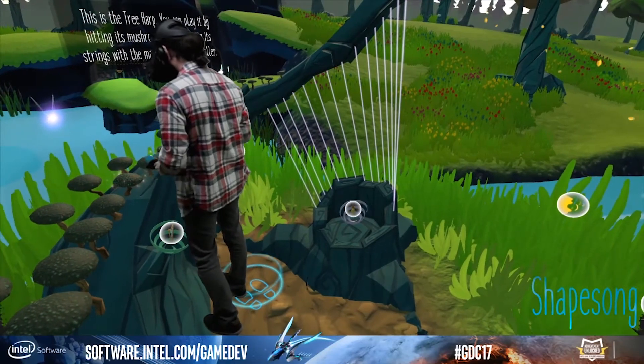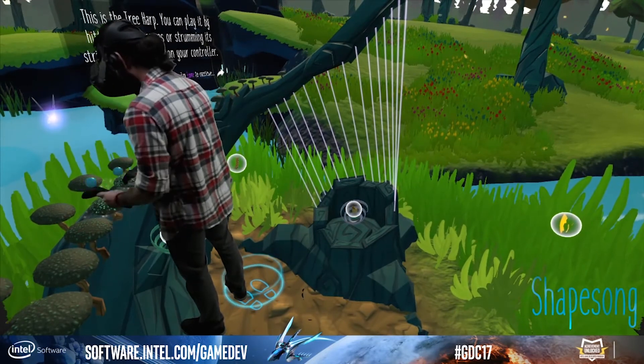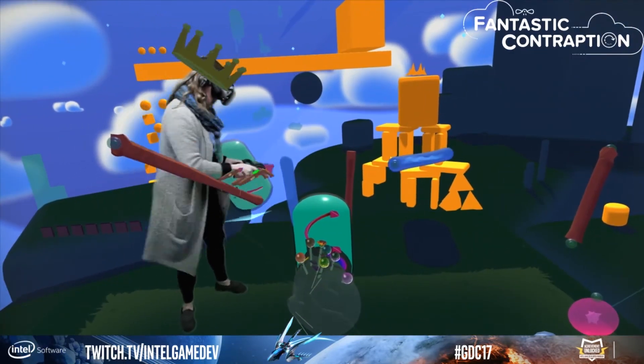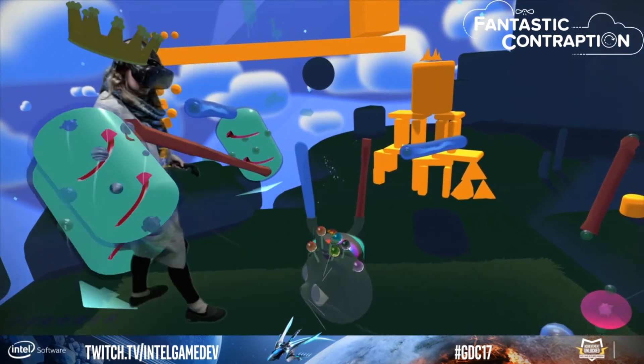When somebody comes up to our mixed reality demo, we put them into their virtual reality game — either Fantastic Contraption or Shapesong. For a while, their experience is just like any other VR demo because they're in the headset. But what we're showing the audience live here at GDC on a monitor is the mixed reality view as if we were in virtual reality with them with the camera. We're also displaying this on a TV to people who are nearby.